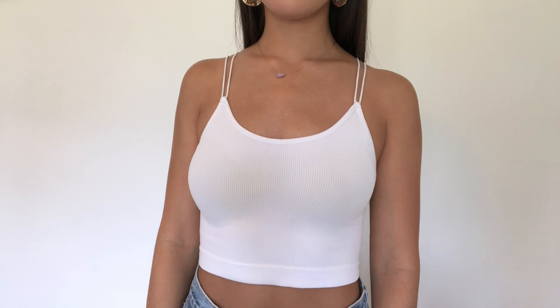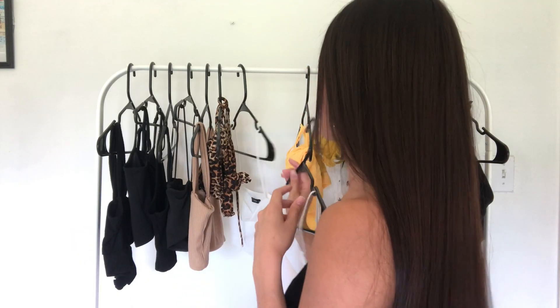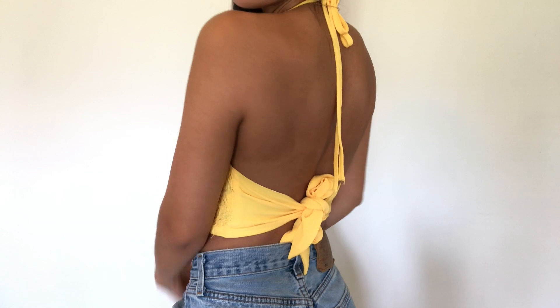Now, moving on to Forever 21. The first thing is just another really basic white little cami top. If you watch my other video — the basic affordable one, I'll link it down below — I just have a lot of these little tops that I wear on a daily basis. I didn't have a white one, so I went to get one a while back. I really love it. The material is really nice; it's ribbed. Then I have this yellow halter top. You'll see it in the try-on better. It just ties in the back.